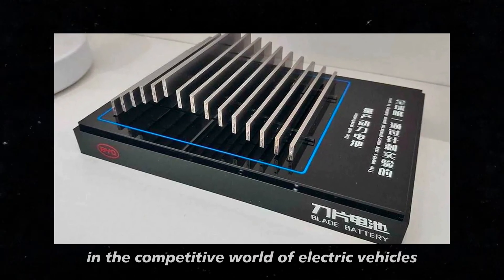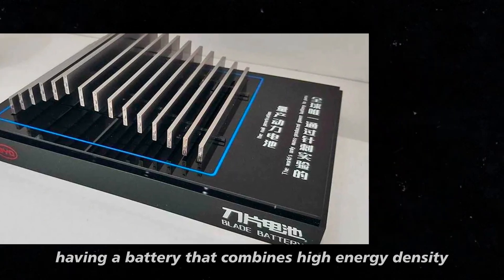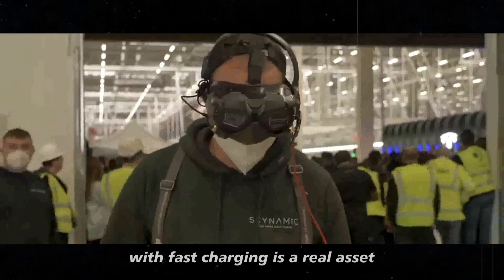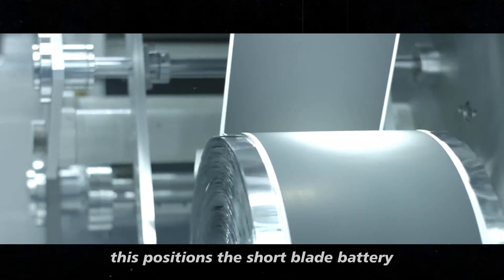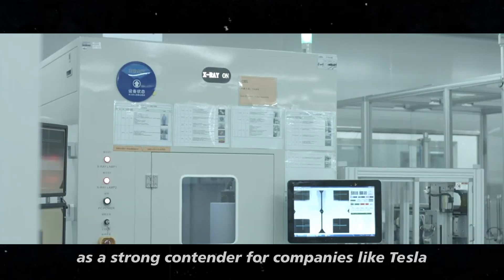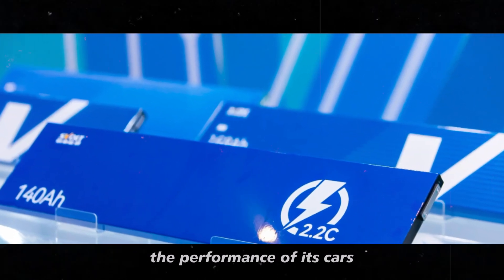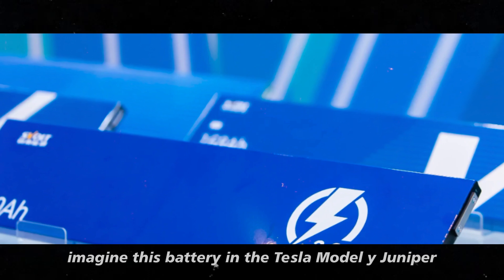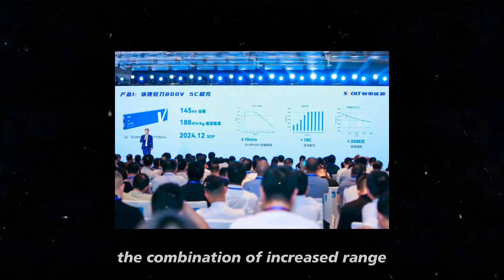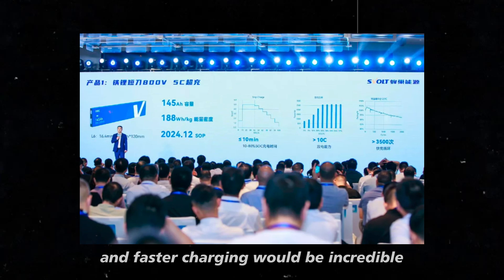In the competitive world of electric vehicles, having a battery that combines high energy density with fast charging is a real asset. This positions the short blade battery as a strong contender for companies like Tesla, which is always looking for ways to enhance the performance of its cars. Imagine this battery in the Tesla Model Y Juniper. The combination of increased range and faster charging would be incredible.